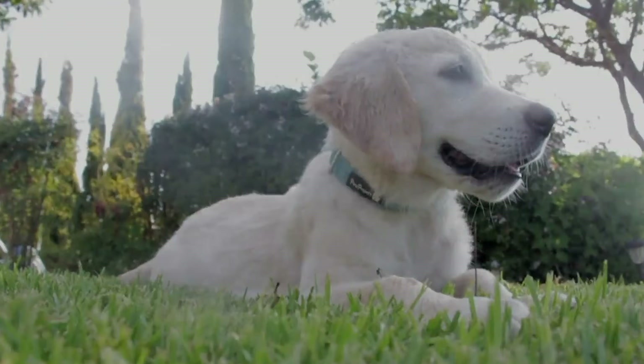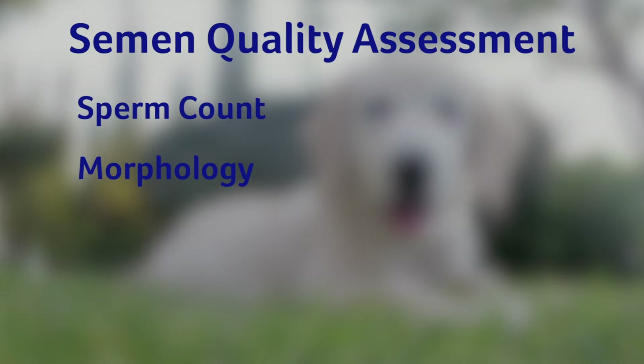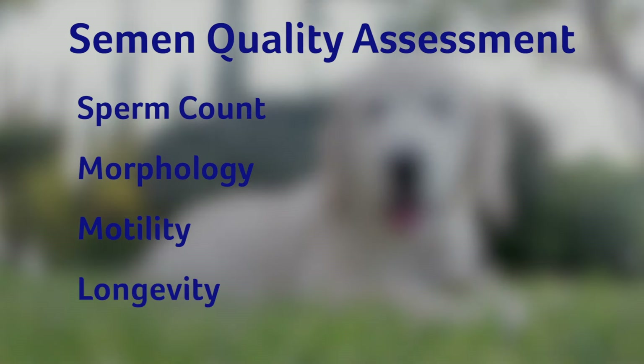The good news is infertility in a stud dog can be managed. Semen collection is where you'll start. When you collect the semen, you want to look at four different aspects to determine the semen quality: sperm count, sperm morphology or structure, sperm motility, and sperm longevity. Let's break each of those down.